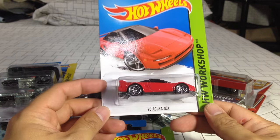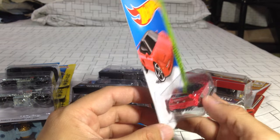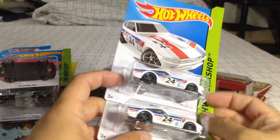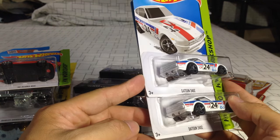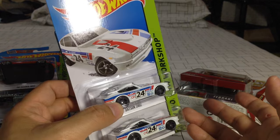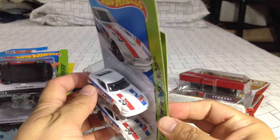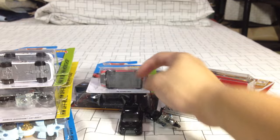The 90s Acura NSX — not bad, not bad at all. I'm pretty pleased with this one. I'm going to keep this one MOC. I like the color. And this one — online retailers are selling this one for ridiculous prices. The Datsun 240Z done in white. I already have the black version, but the white one just looks so nice. Great tampos all over. I'm going to keep this one MOC because it's just so difficult to come by.